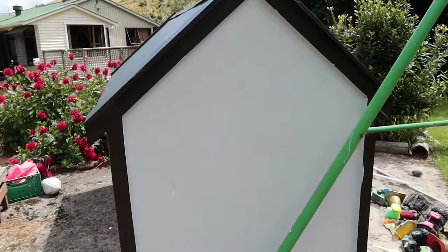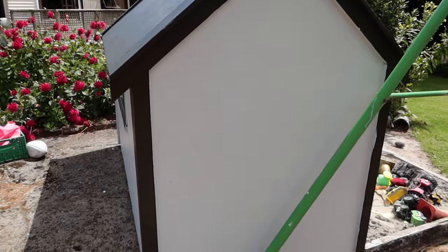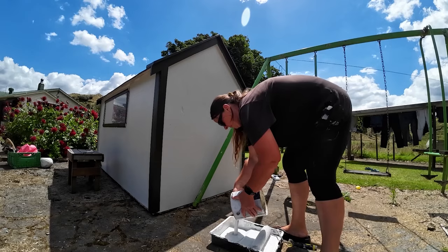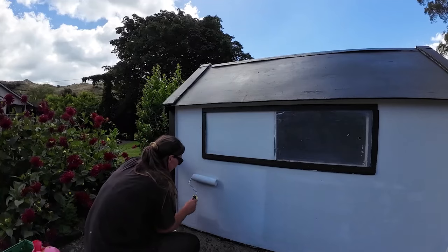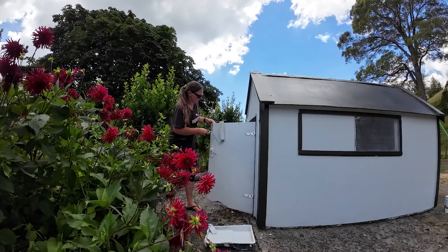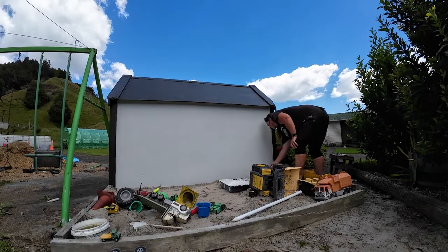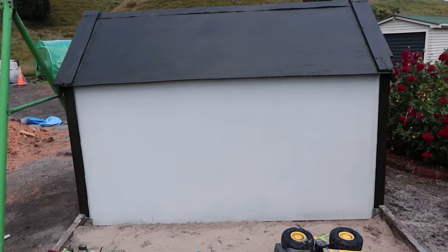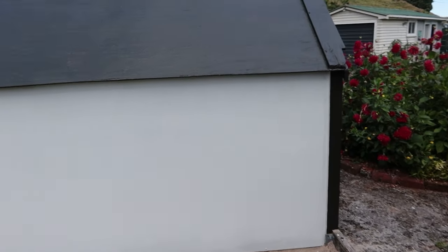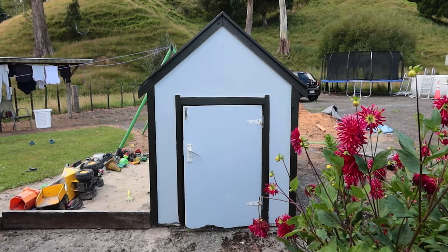And here we go again. No one wants to help me. One painted playhouse — nice and fresh and looking good. Yay, I'm glad that job is done.